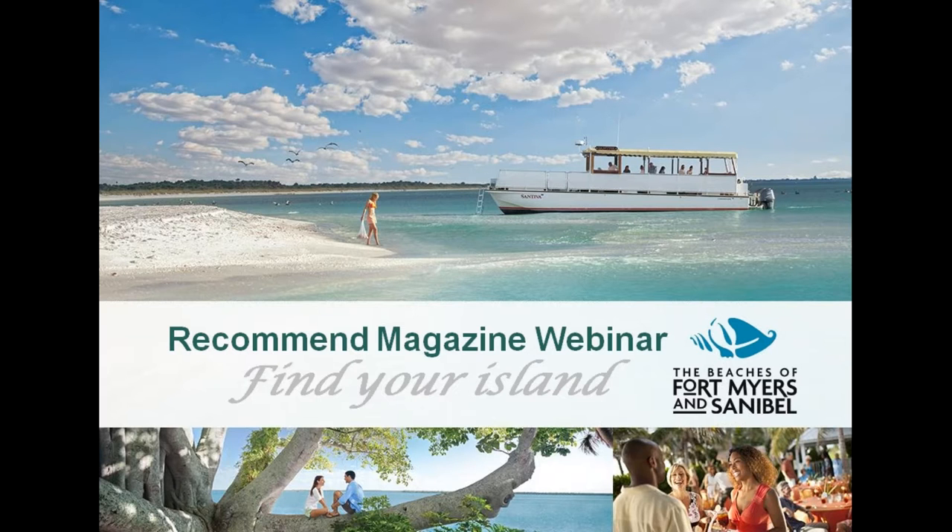It's also home to magnificent must-sees such as the Thomas Edison and Henry Ford Winter Estates and the Sanibel Historic Museum and Village. I'd like to introduce you to Jovina Huber, who will be discussing the history and natural beauty of the beaches of Fort Myers and Sanibel. She'll touch upon the destination's unique and desirable accommodations, and you'll learn how to determine the perfect island for your client. Jovina is a destination expert and certified guest service professional by the American Hotel and Lodging Education Institute.